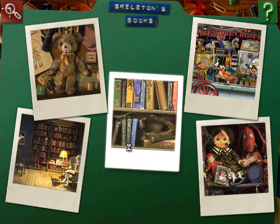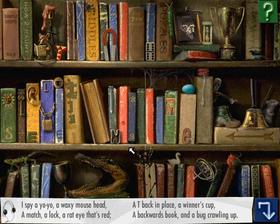Let's do this one next. I spy a yo-yo, a waxy mouse head, a match, a lock, a rat eye that's red, a tea back in place, a winner's cup, a backwards book, and a bug crawling up. Where's that yo-yo? Oh, up here. A yo-yo.